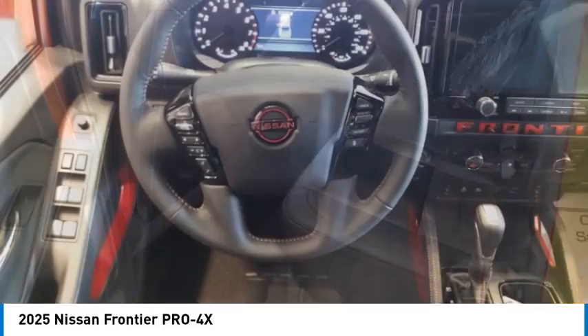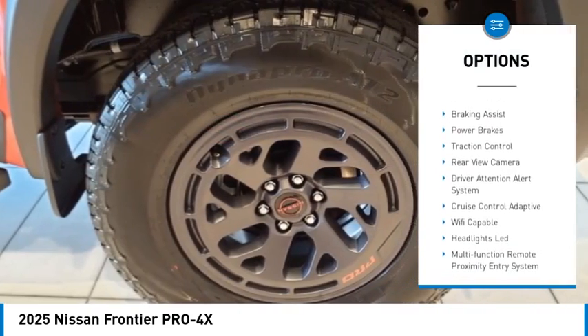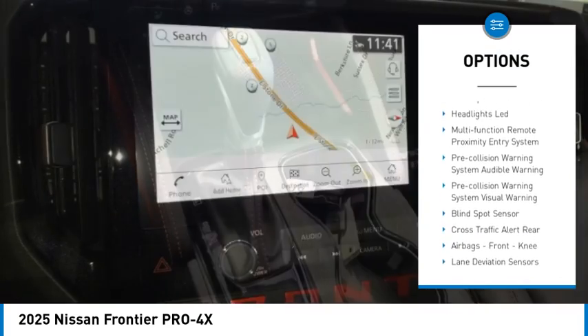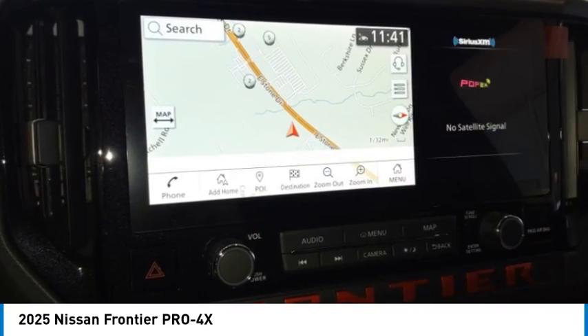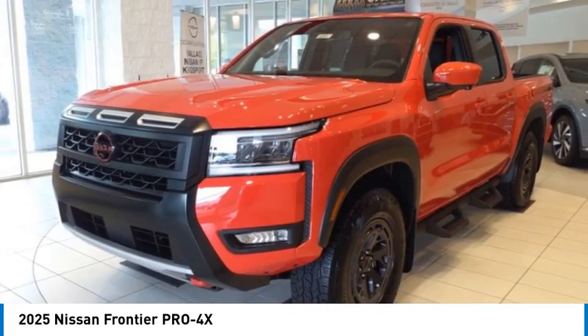Here are some of this vehicle's great options: rear step bumper, hill descent control, stability control, front suspension type double wishbones, front suspension type strut, braking assist, power brakes, traction control, rear view camera, and driver attention alert system.